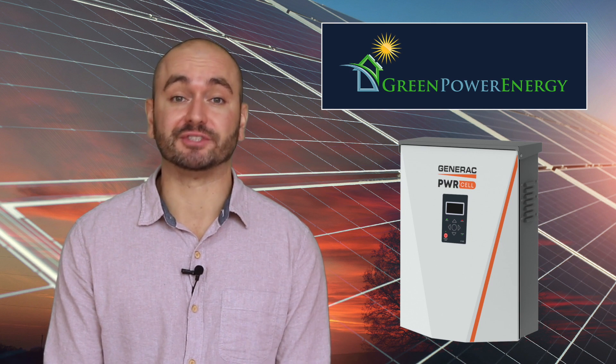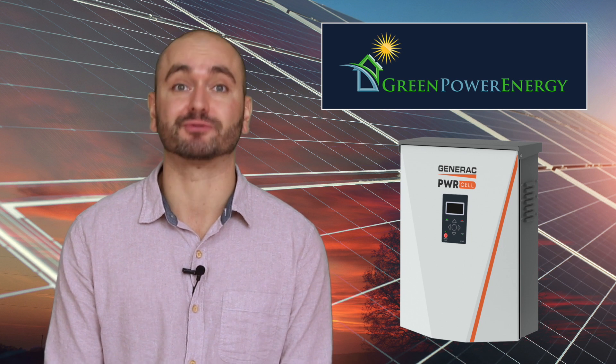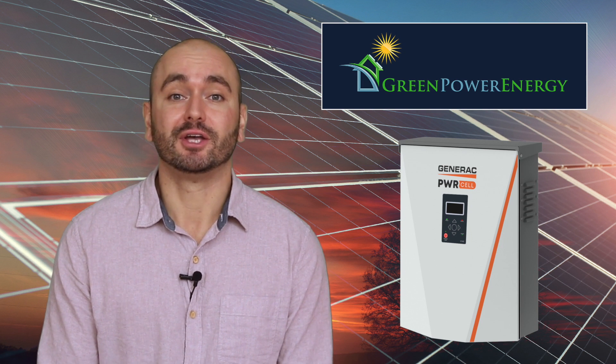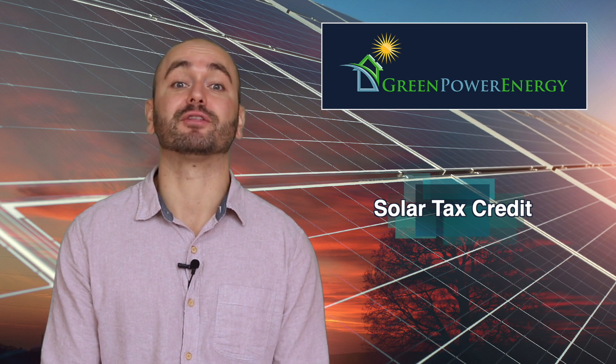Generac PowerCell is a great product overall. We recommend it for those considering solar plus storage systems for their home or business. Solar battery systems are eligible for the solar tax credit, and in some states like Connecticut or Rhode Island there are programs which allow you to get paid for putting battery power into the grid and avoiding peak demand charges.